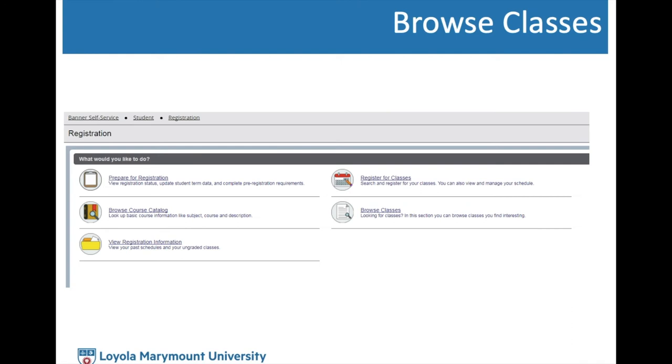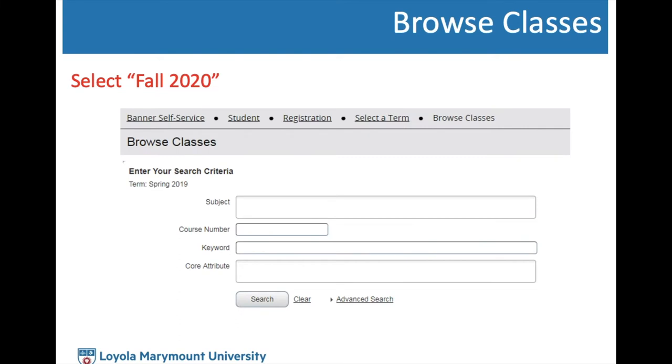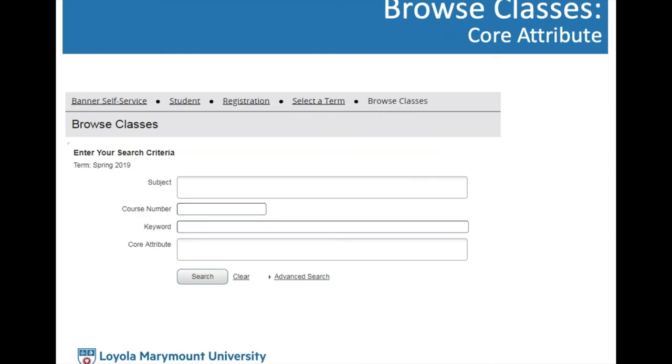Next, we'll discuss how to browse for classes. As you plan which courses to take next semester, go to the Registration Interface main page and select Browse Courses. Select Fall 2020 from the drop-down menu to pull up the schedule of classes. You can search by subject or department such as economics, mathematics, theology, or biology; by specific course number; by keyword; or use advanced search to filter by day — for example, only Tuesday/Thursday. One important search tool is the course attribute search engine, used to find courses that fulfill core curriculum requirements such as theological inquiry or historical analysis and perspectives.